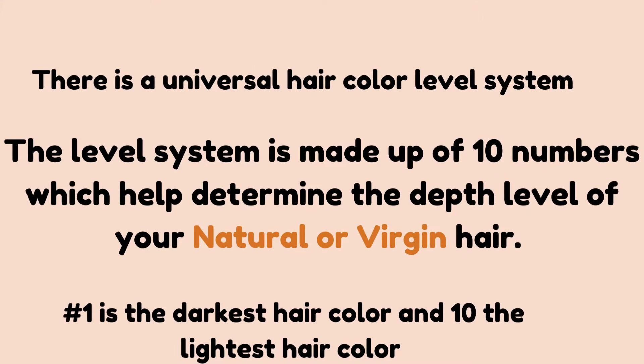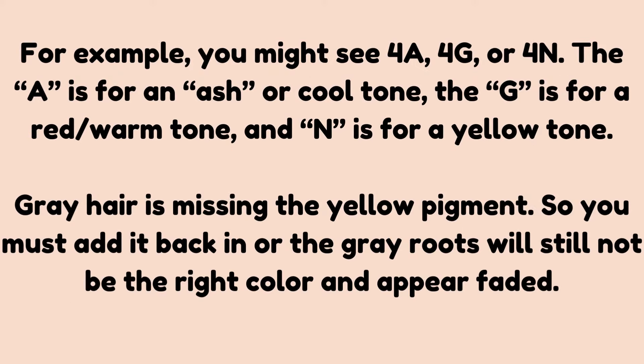Everyone has seen the numbers attached to hair color — this is based on a universal hair color level system. The level system has 10 numbers, and those numbers help determine the depth level of your natural or virgin hair, meaning hair that has never been colored. Within those numbers you have different shades and tones. Number one is the darkest hair color and 10 is the lightest. For example, you might see 4A, 4G, or 4N hair colors. The A is for an ash or cool tone, the G is for a red warm tone, and N is for a yellow tone added to the dye. Gray hair is missing the yellow pigment, so you must add the N back in, or the gray roots will still not be the right color and will appear faded.